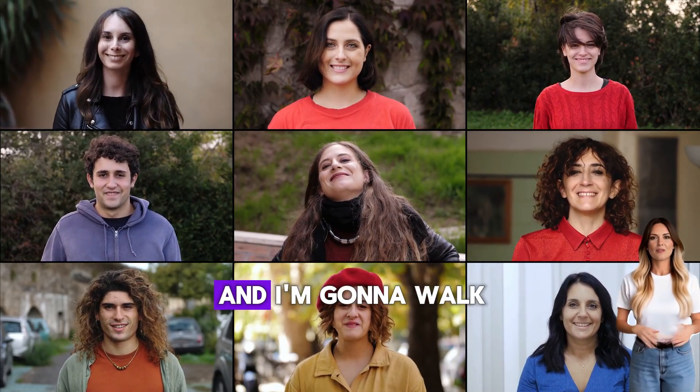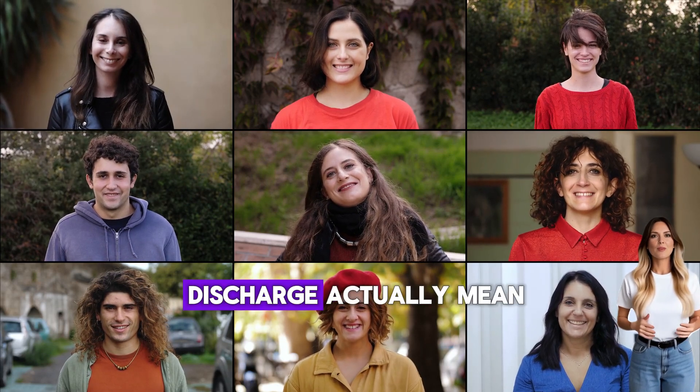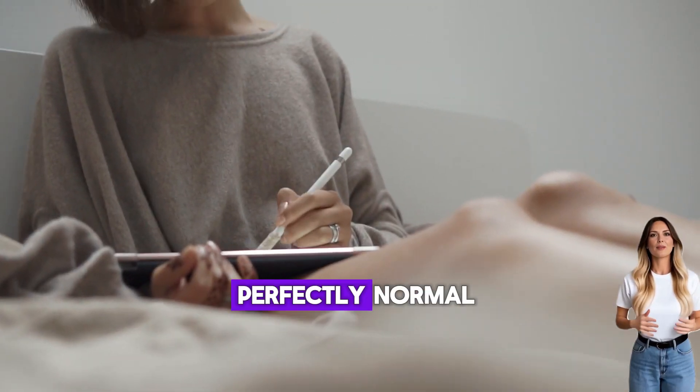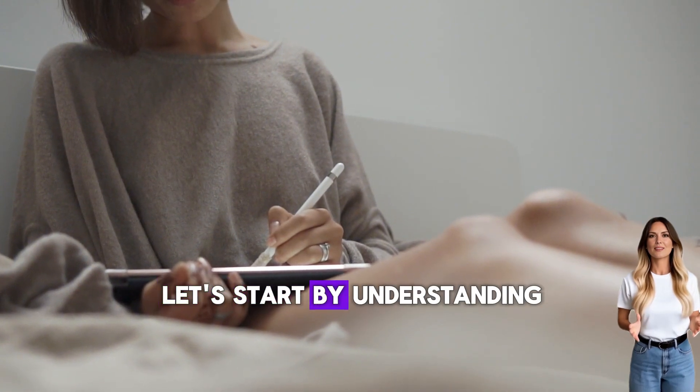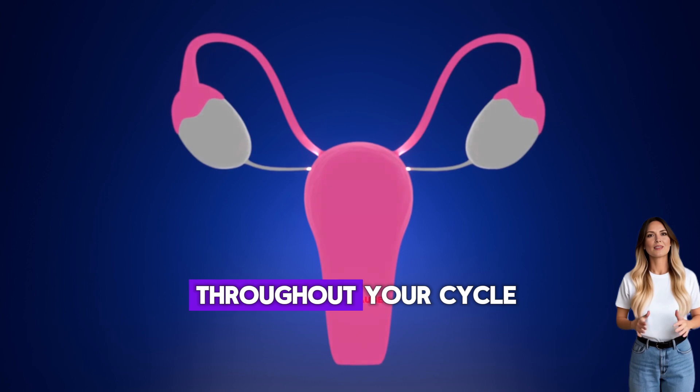I'm Dr. Sarah, and I'm going to walk you through what different colors, textures, and timing of discharge actually mean, and then give you clear guidelines on when you should be concerned versus when everything is perfectly normal. Let's start by understanding what healthy discharge looks like and why it changes throughout your cycle.